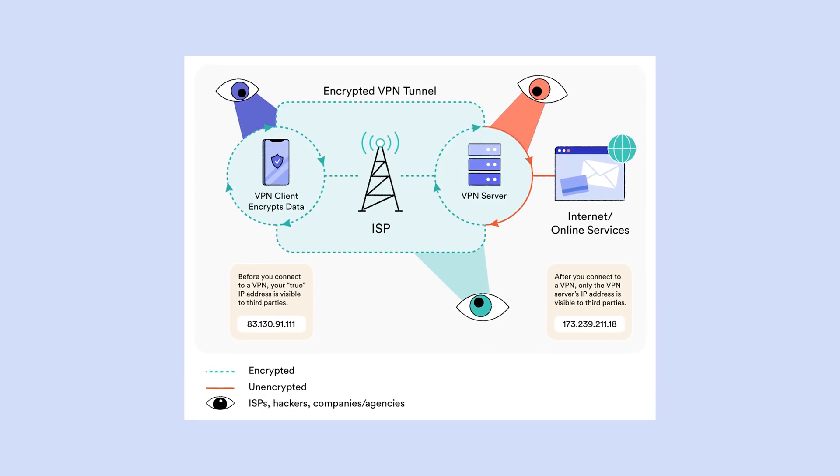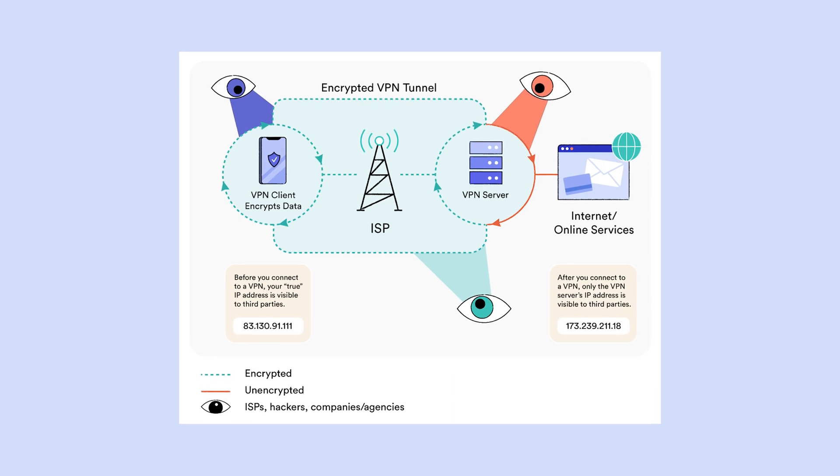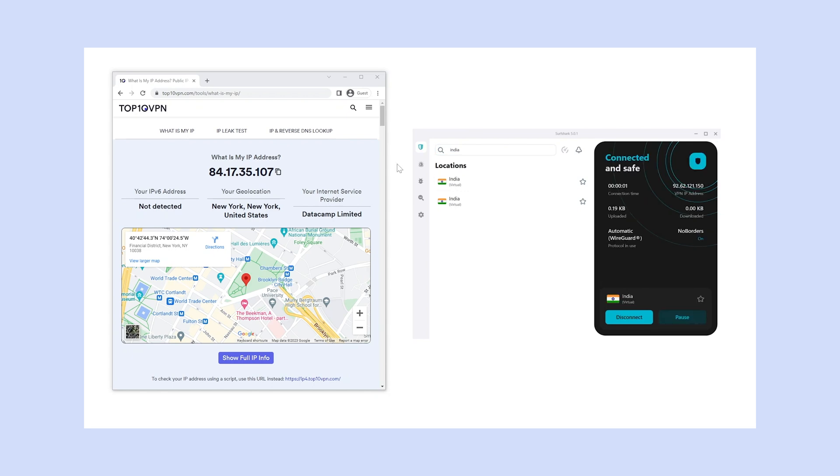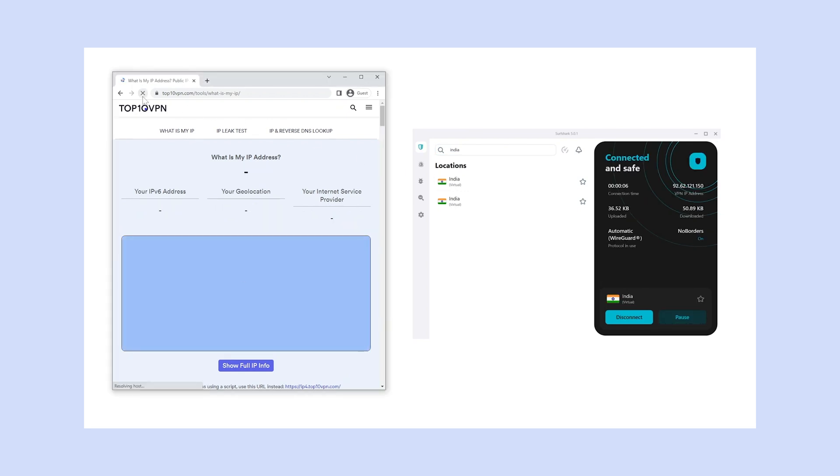Let's recap how a VPN works to give you an Indian IP address. When you connect to a VPN server in India, all your internet traffic is routed through that server. This means that any website or online service you access will see the IP address of the Indian VPN server, not your actual IP address. It's like you're physically in India, even if you're thousands of miles away.